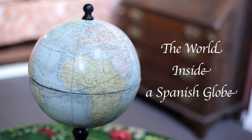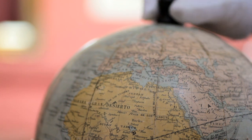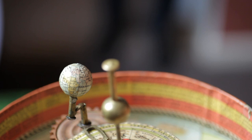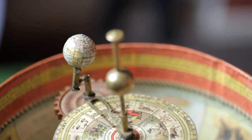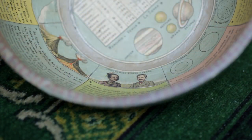This is a completely unique Spanish globe. It comes from the Whipple Museum of the History of Science at Cambridge University. When you first approach this globe it looks like an ordinary globe, but you lift the lid and inside there's a planetarium, an encyclopedia, beautiful printed illustrations and explanatory text.